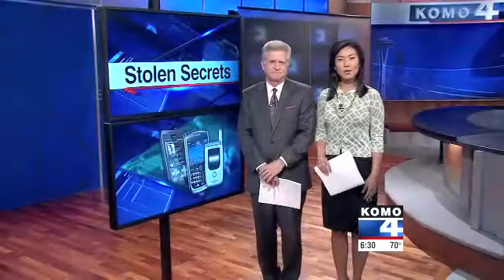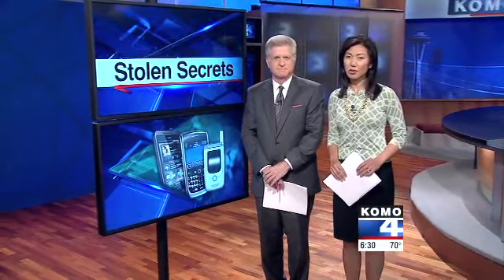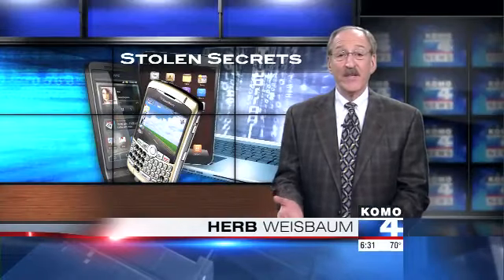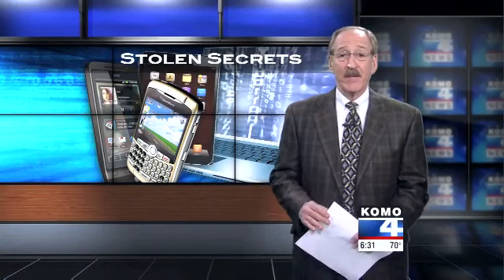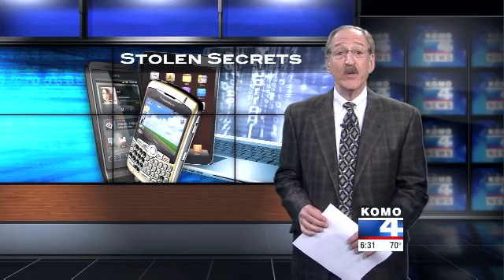Smartphones, tablets, laptops and the like can spill your secrets even after they've been wiped clean. Consumer problem solver Herb Weisbaum is here with more on what to do and what not to do with your used gadgets. Most smart devices are designed to save your personal information — you may think you've erased everything, but that cell phone or tablet could still be loaded with data that an identity thief can use to target you. It's a hidden security risk you need to know about.